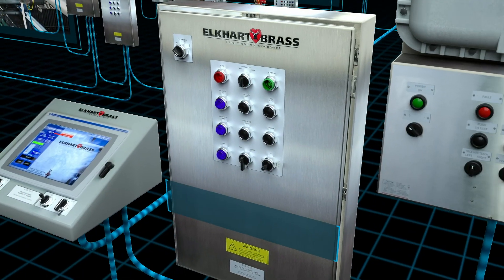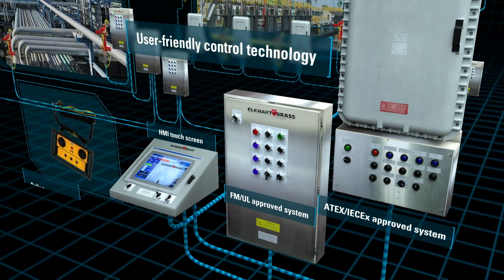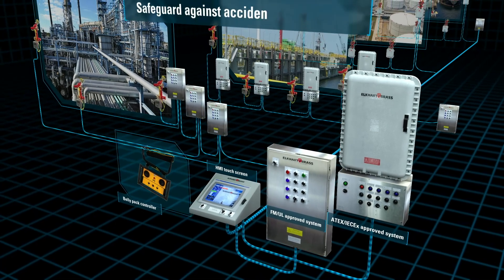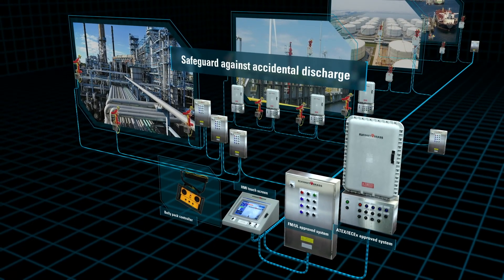Our variety of user-friendly control technology options provide an unparalleled range of controls. We provide safeguard solutions to help prevent accidental system discharge, and we offer solutions for any size budget.